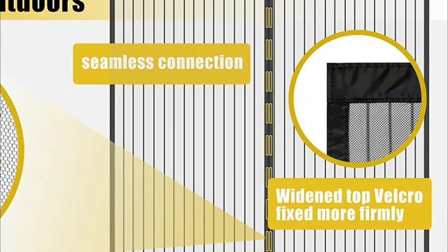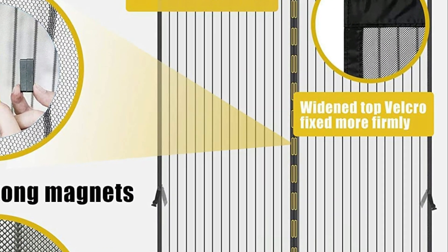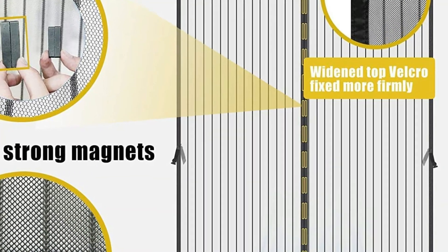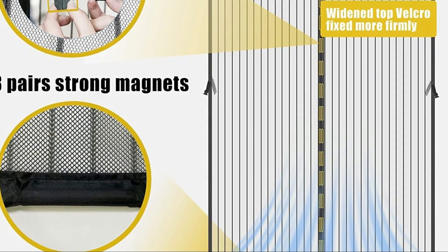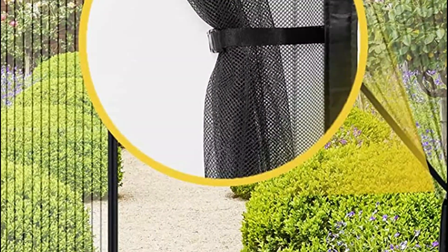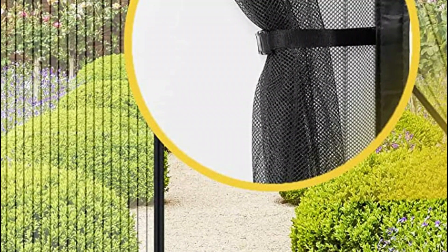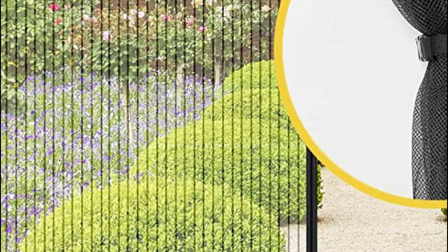Additionally, the screen door net opens and closes allowing for hands-free operation, regardless of how many times you, your family members, or pets go in or out. The door curtain buckle can also be used to fix the curtain to both sides, allowing easy entry and exit for guests during parties or other events. Overall, this screen door is a practical and convenient solution that can provide protection from pests and improve the comfort of your home.